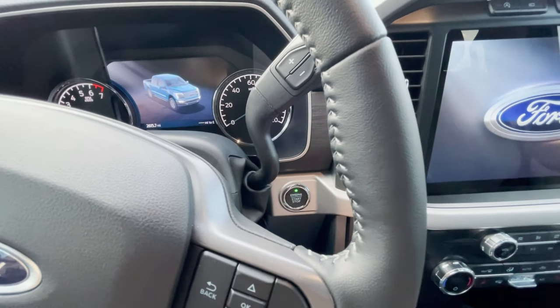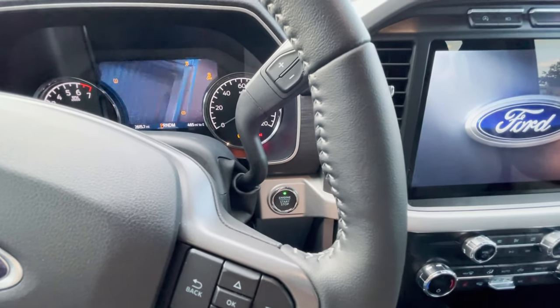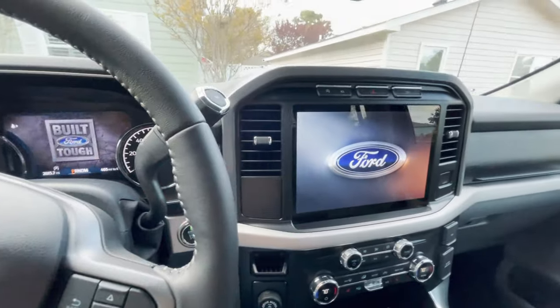Push button start — just put your foot on the brake, and it starts right up.